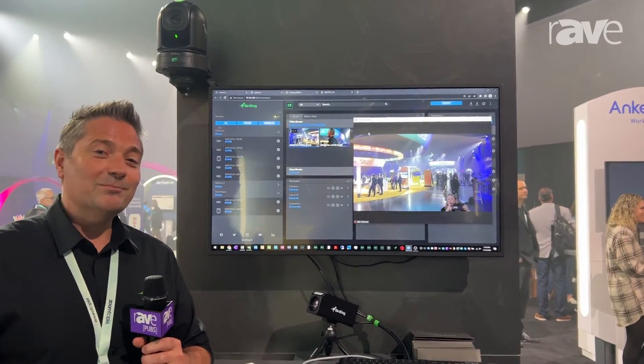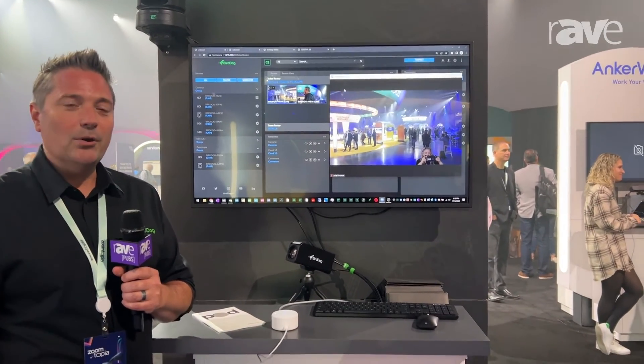For more information, please visit us at BirdDog.tv.